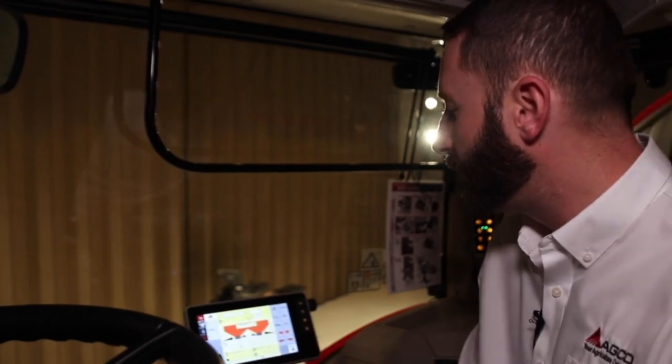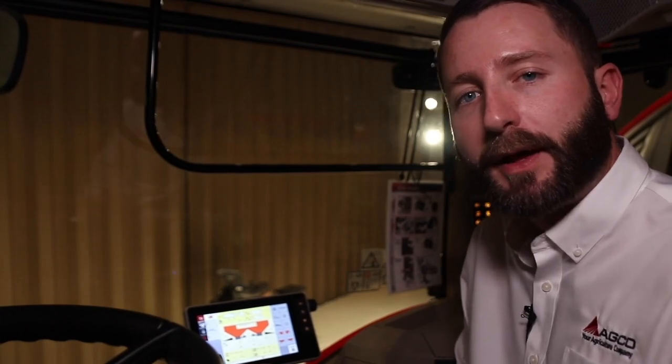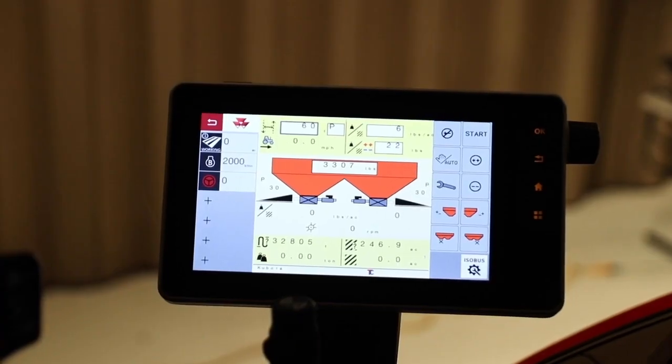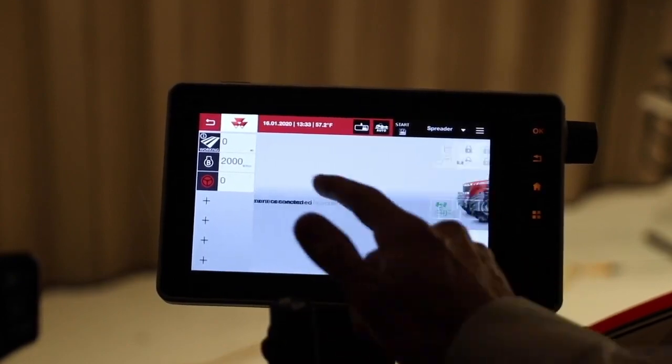Also, this console is fully ISO compliant, where any sort of ISO certified implement — like a baler, a planter, or a fertilizer spreader — you can quickly get to that information as well.